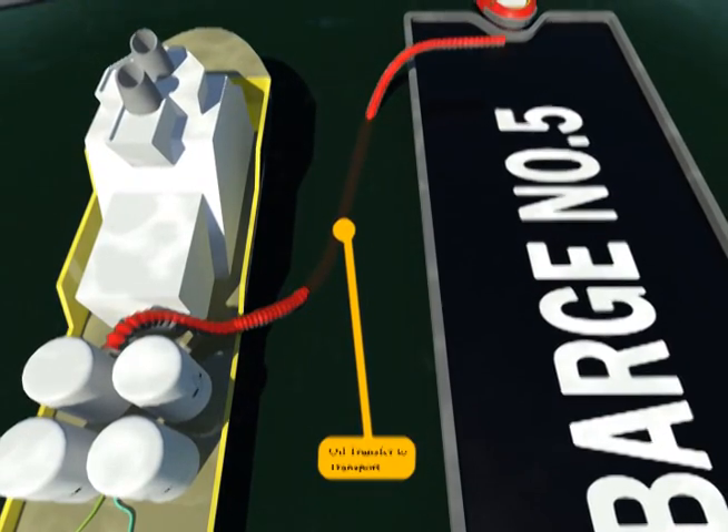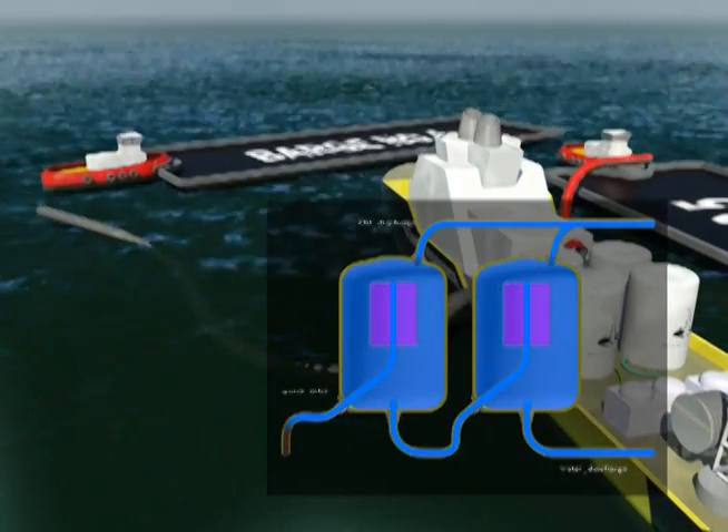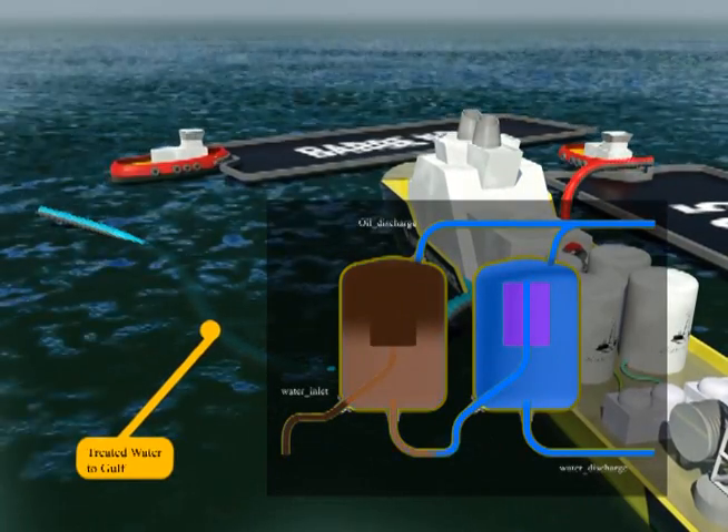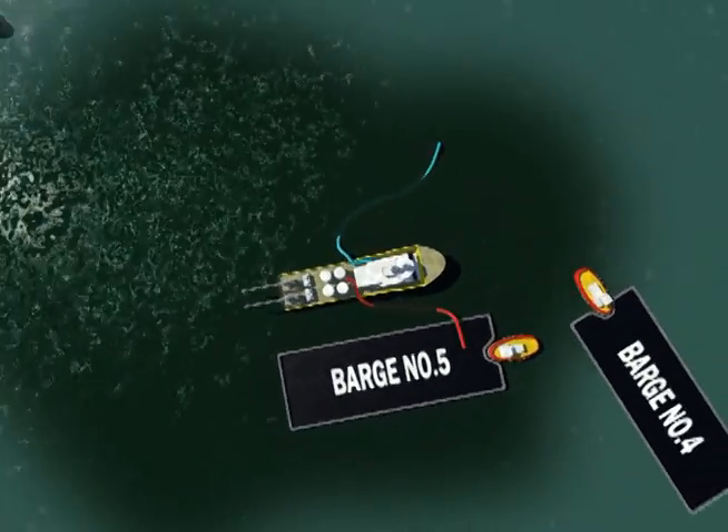Once the oil has been removed from the seawater, the seawater is further filtered through Secco Oilfield Services' proprietary seawater filtration equipment to remove any remaining microscopic oil molecules.